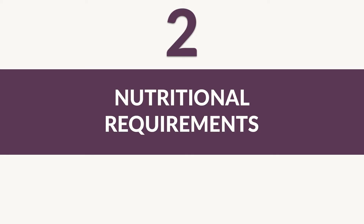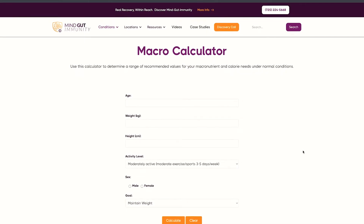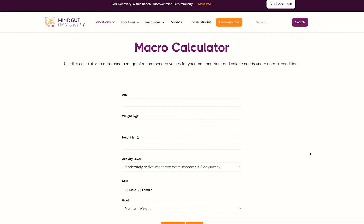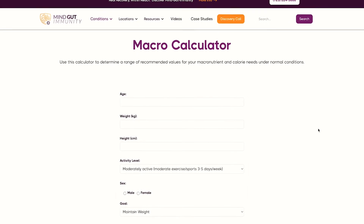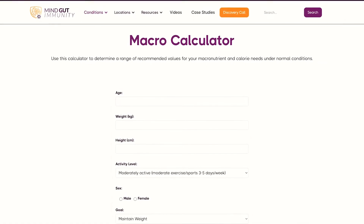Next, macro requirements for psoriasis. Macronutrients — carbs, fats, and proteins — are all required for the body to function properly. I have a tool on my website called a macro calculator that can help you figure out your body's maintenance requirements based on factors like height, weight, age, gender, and activity level. It's important to understand that these macronutrient estimates are based on ideal physiologic function. When fasting, you won't be getting these nutrients in the long term, or at best you'll be getting them in reduced amounts.